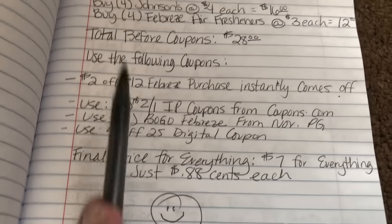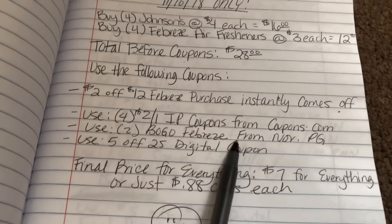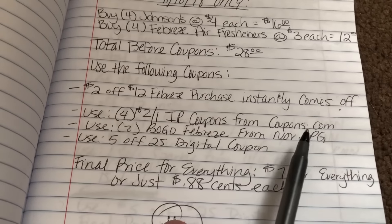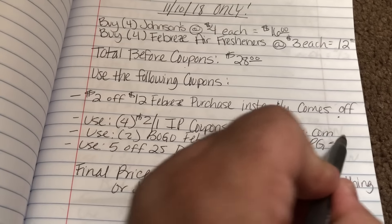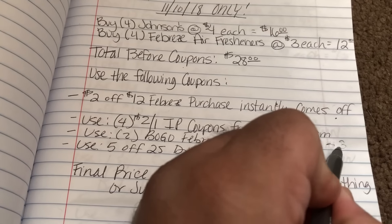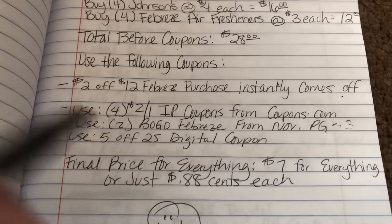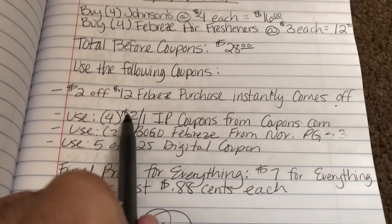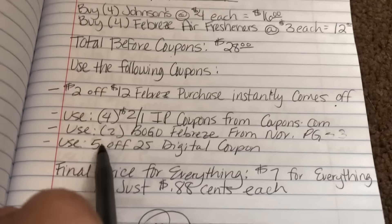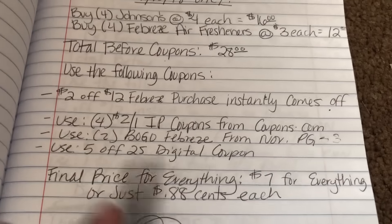Go ahead and pick up four. Next, you're going to use two of the buy one get one free Febreze coupons from the November P&G insert, which will auto-deduct $3 for each — so you're taking off $6. Then from there you're taking off $2, $4, $6, $8 — so another $8 here. Then the $5 off $25 digital coupon comes off as well.